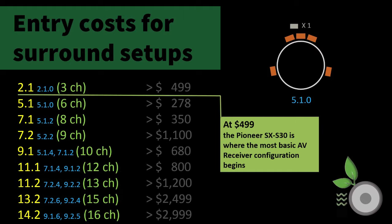To the cost of entry table, we add the three-channel model, which is the Pioneer Elite SX-S30, and sets the cost of entry for that category at $499. So we end up with three channels at $499 for 2.1 configuration; six channels 5.1 at $278, less than the three channels; eight-channel 7.1 at $350; 9-channel 7.2 at $1,100; 10-channel 9.1 at $680; 12-channel 11.1 at $799; 13-channel 11.2 at $1,200; 15-channel 13.2 at $2,999; and 16-channel 14.2 at $2,999.